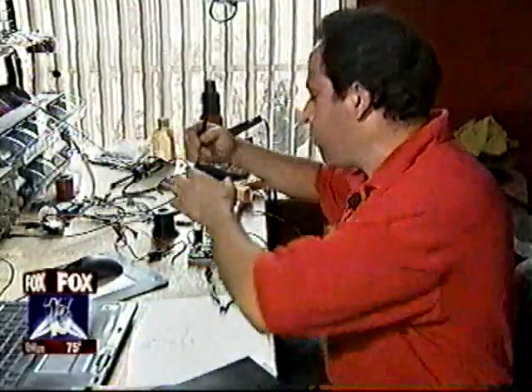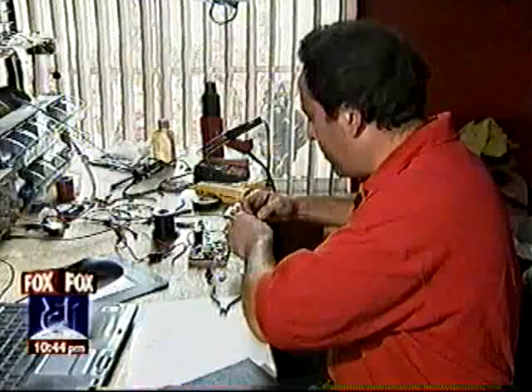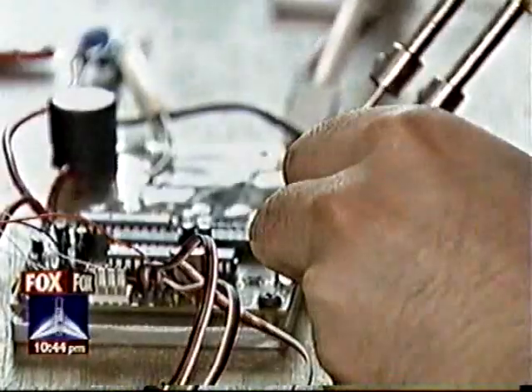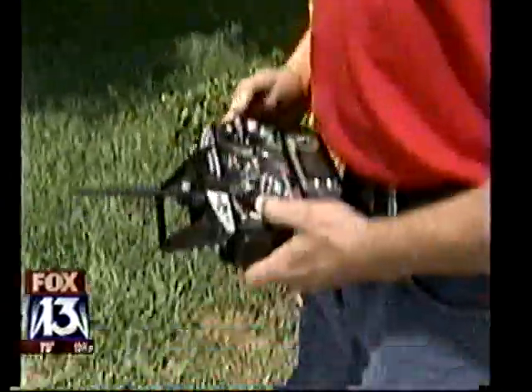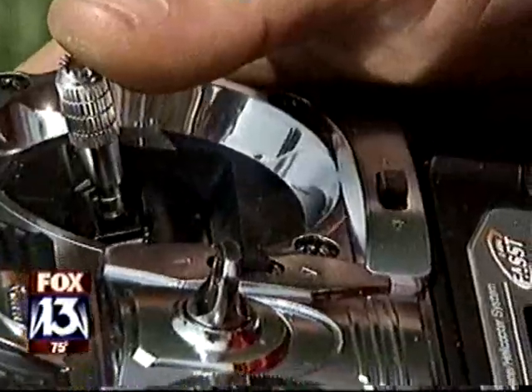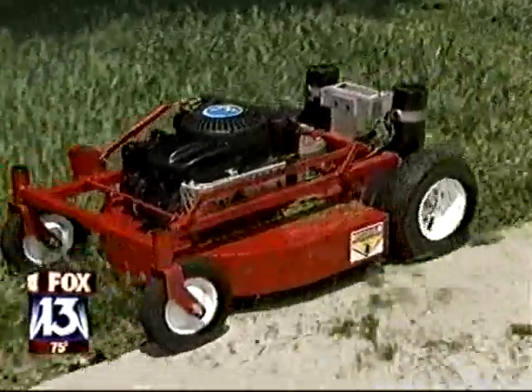Well, it turns out those are already on the market, and being built right here in Tampa Bay. Luis Medina is happiest when tinkering away at his workbench, and it's quite productive tinkering at that, because it led to this invention: a remote-controlled lawnmower.